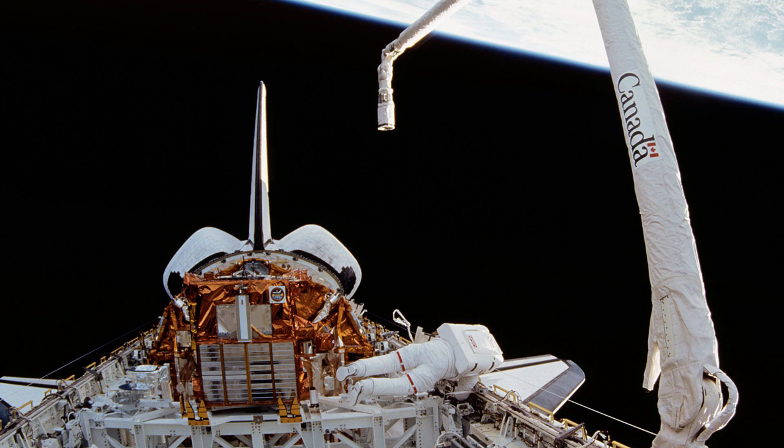Hello and welcome to another episode of Canadian History X. Today we're going to be talking about probably one of the most innovative and influential creations Canada has ever contributed to anything. We're talking about the Canada Arm.